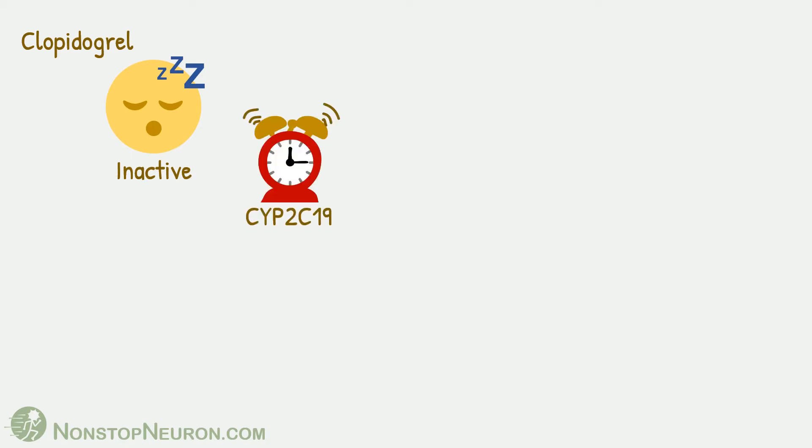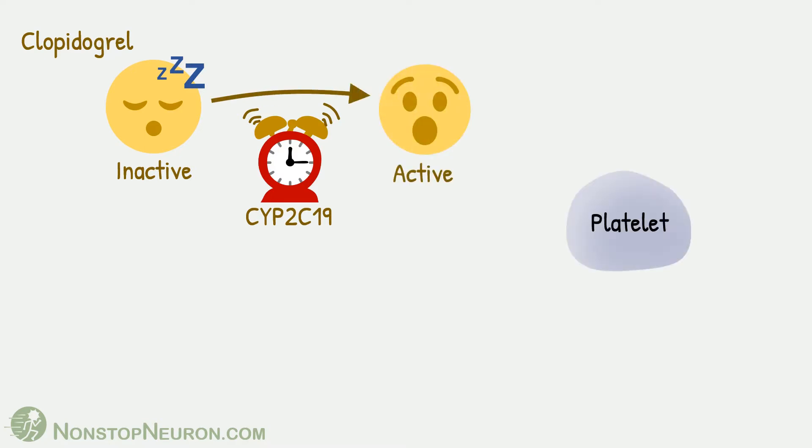First, let's see the story of clopidogrel when it is given alone. It is a pro-drug, meaning it is inactive as such. Enzyme CYP2C19 carries out its activation in the body. This is a platelet, and this is the P2Y12 receptor on its surface.